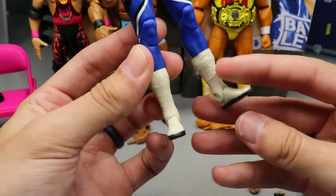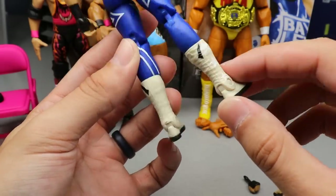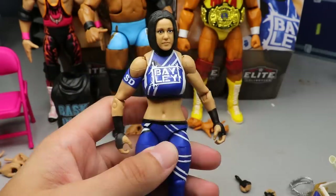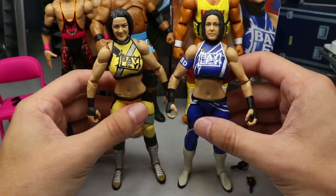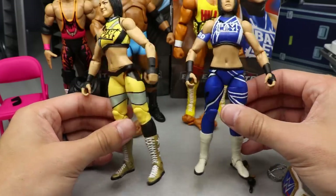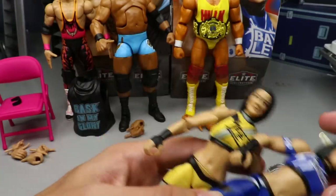Her signature boots are more of a cream color. I'm noticing that one boot is backwards — the straps are totally flipped — so I got a bummy boot, but it's printed on there so not a huge deal, just worth mentioning. Comparing her new Survivor Series figure to her Elite 80 figure, they both look really good — one looks babyface and one looks heel. These are definitely her two best figures she's ever gotten, way better than the Network Spotlight.